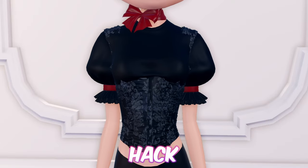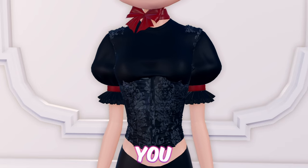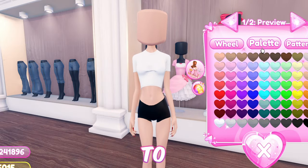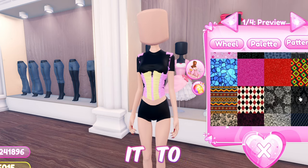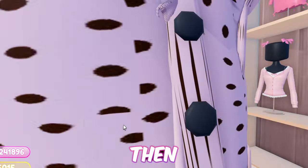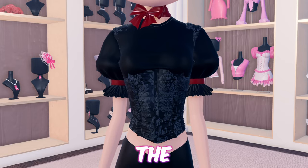Starting off with the first hack, we have this cute and basic corseted top. First, equip the brat top and toggle it to version 2. Now equip the medoka corset and toggle it to remove the gem. Then add the medoka sleeves. Then add this bow necklace. And just like that, we're done with the hack.